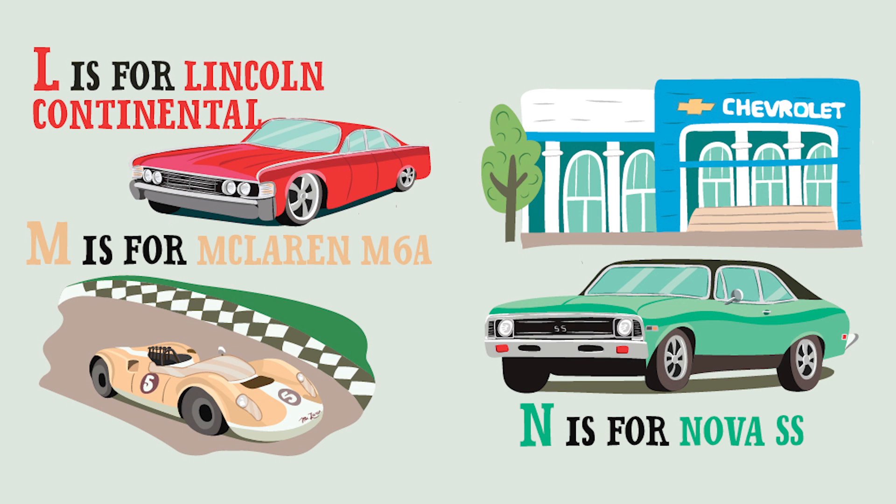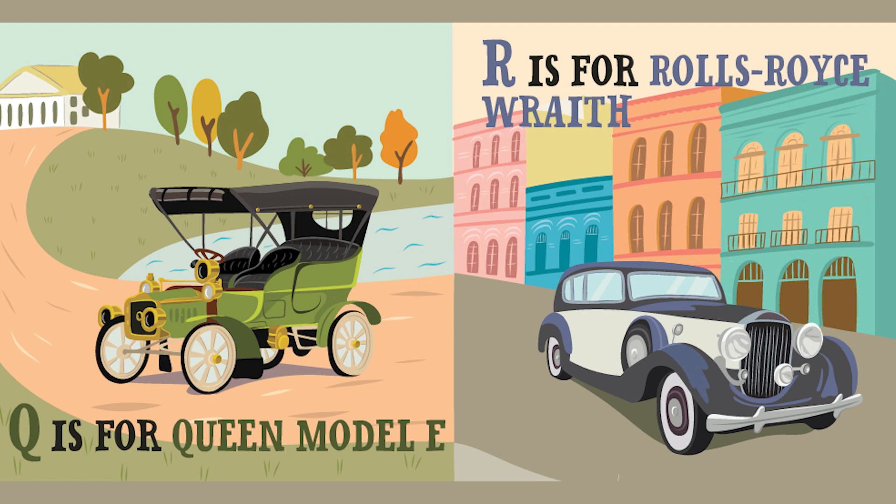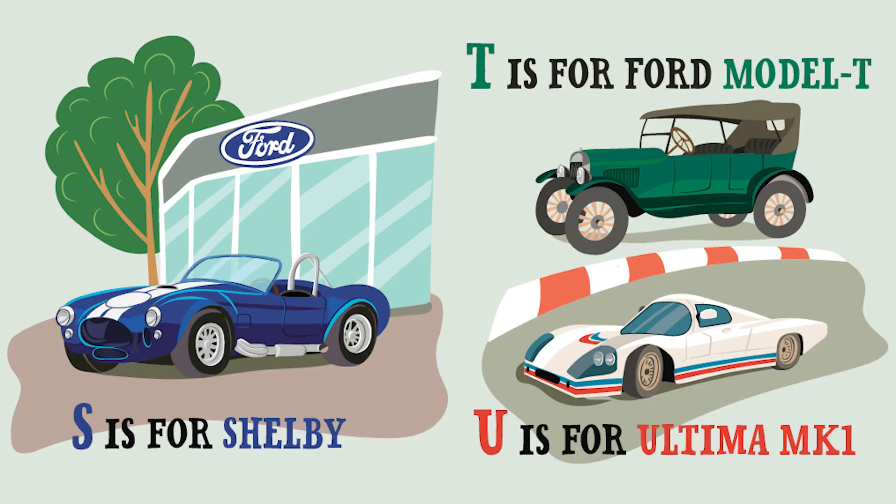N is for the Nova SS. O is for Old Yeller. P is for Porsche. Q is for Queen Model E. And R is for Rolls-Royce Wraith. Say that fast — Rolls-Royce Wraith. S is for Shelby.